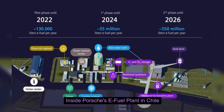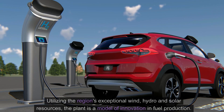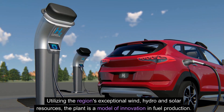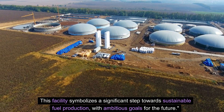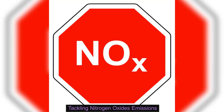Inside Porsche's e-fuel plant in Chile. Porsche's state-of-the-art e-fuel plant in Chile utilizes the region's exceptional wind, hydro, and solar resources. The plant is a model of innovation in fuel production. This facility symbolizes a significant step towards sustainable fuel production, with ambitious goals for the future.